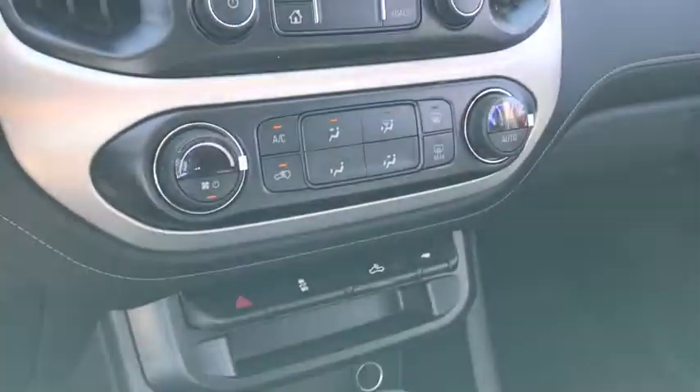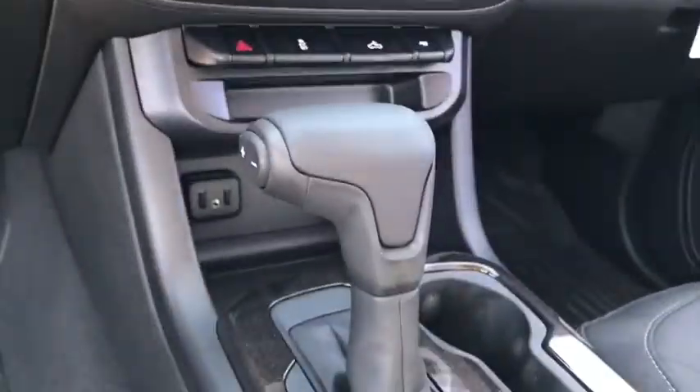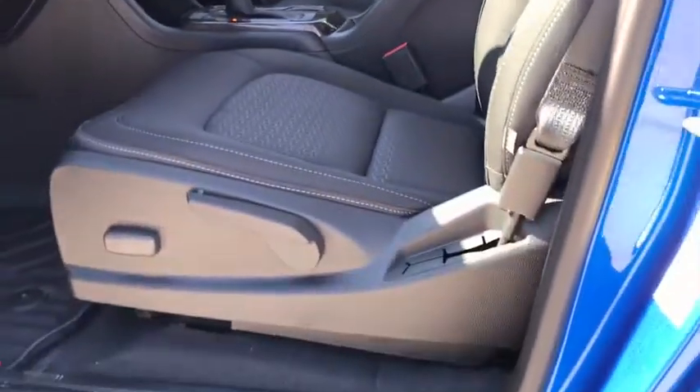Compass, rear window defroster, security system, trip computer, HD radio, panic alarm, overhead console, remote keyless entry, tachometer.